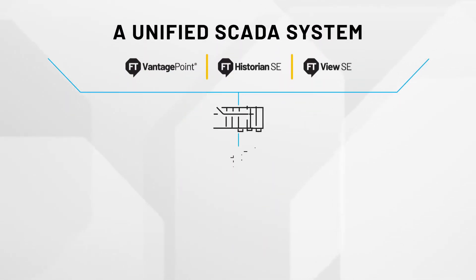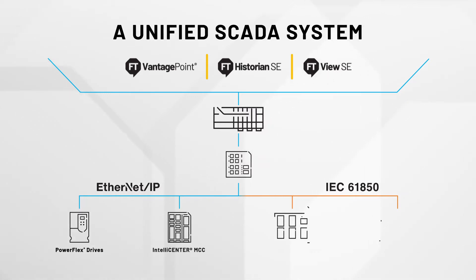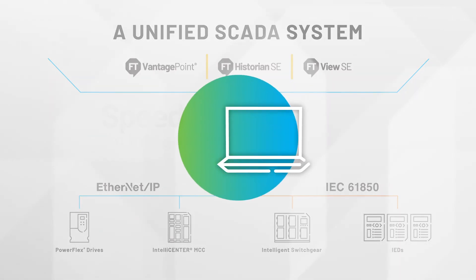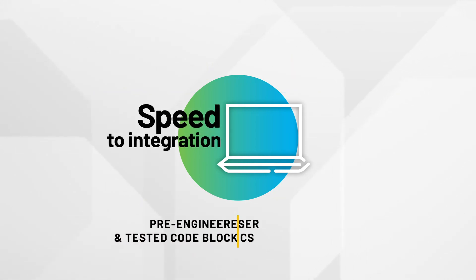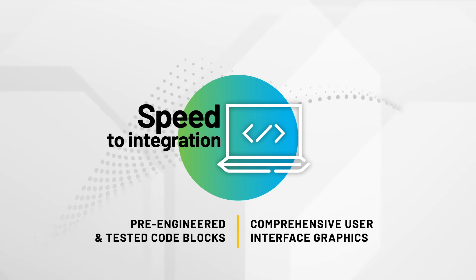Unifying disparate power and process systems into a single platform allows for seamless design, control, visualization, and maintenance — and reduces the need for training on multiple platforms. To speed integration and reduce risk, customers can leverage pre-engineered and tested code blocks and user interface graphics developed by Rockwell Automation, available with a free download.